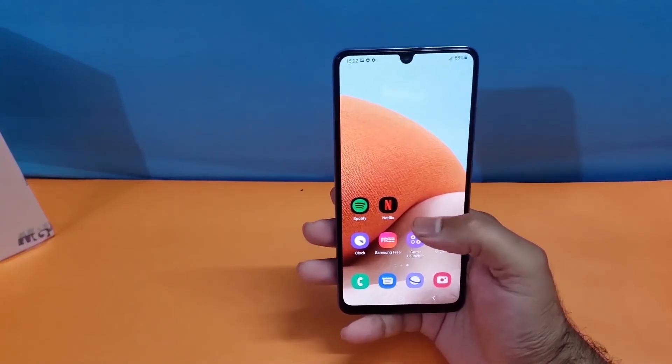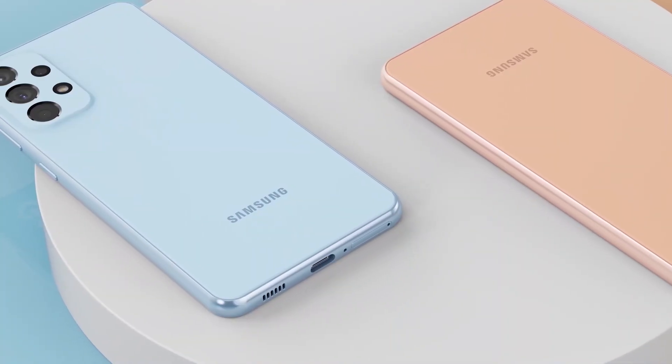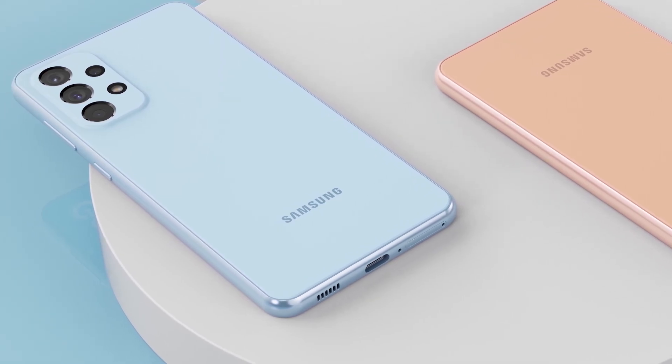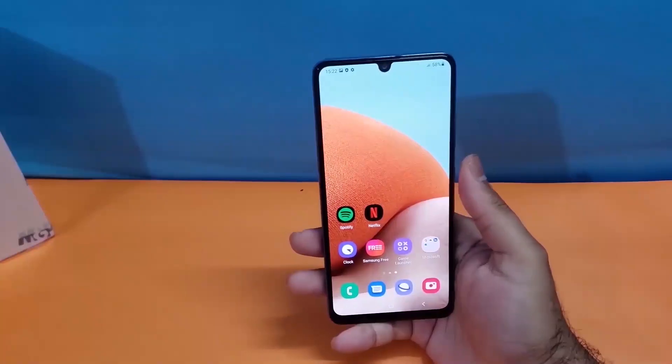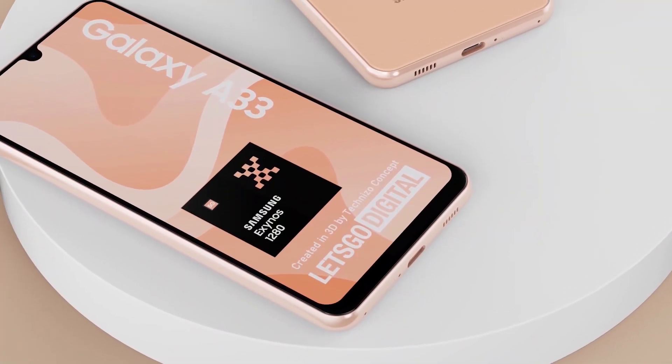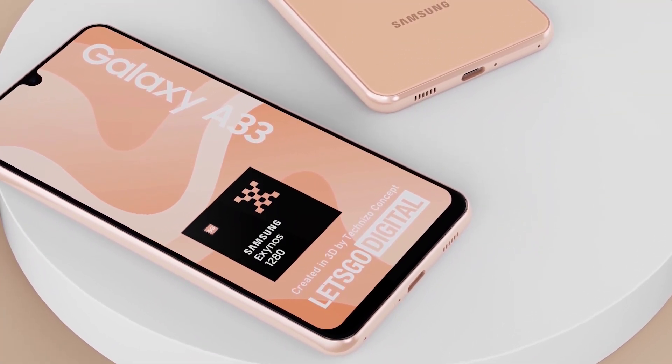Overall, based on the spec sheet and performance, the Galaxy A33 is the clear winner as it has a better display, water resistance, cameras, and a more powerful processor. That's it for this video — let me know your thoughts in the comment section below, be sure to subscribe to the channel, thanks for watching, peace!